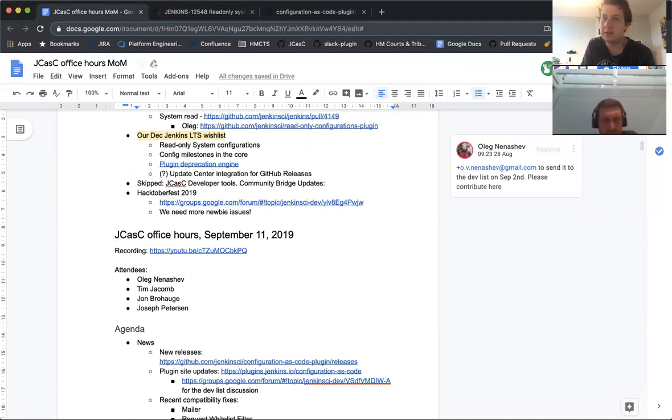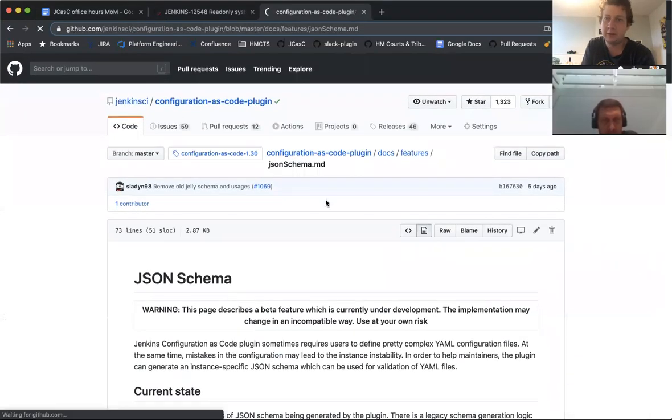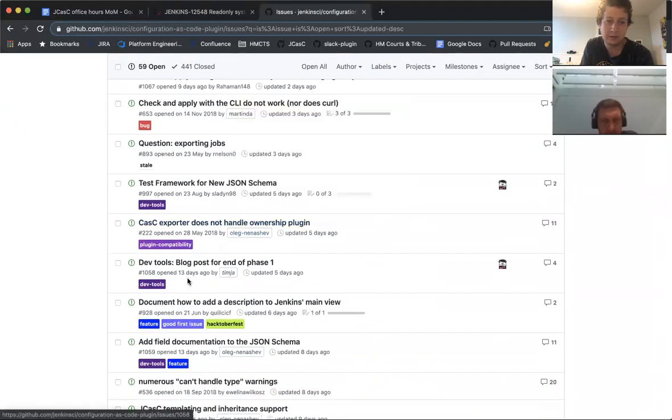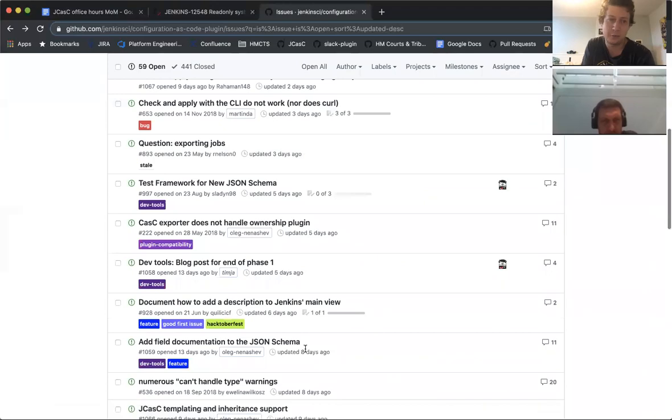Hacktoberfest 2019 is coming up in a week. If anyone has any newbie-friendly issues it would be great to suggest them so we can flag them. Currently we have one good-first issue — it would be nice to get some more.